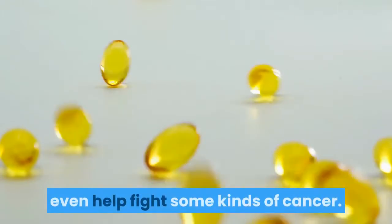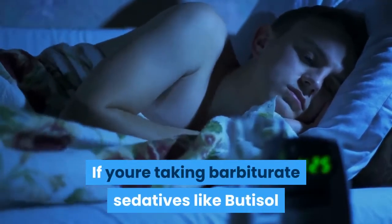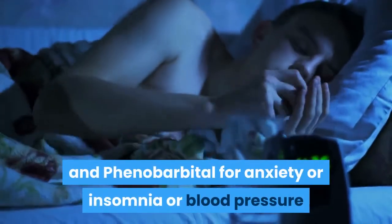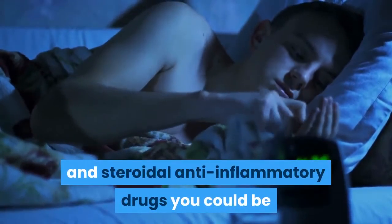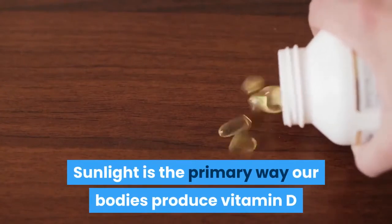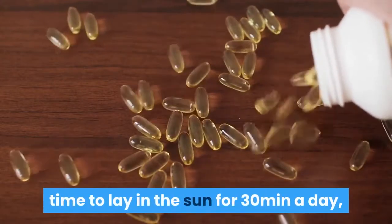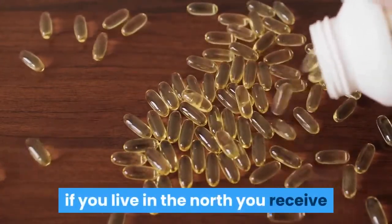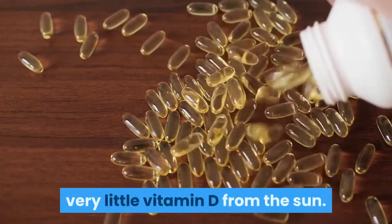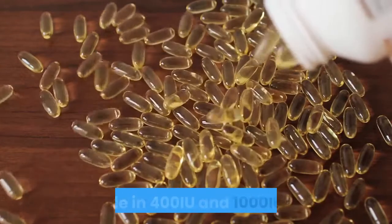Vitamin D is important for strong bones and teeth, and recent studies suggest it may even help fight some kinds of cancer. If you're taking barbiturate sedatives like Butisol and phenobarbital for anxiety or insomnia, or blood pressure and steroidal anti-inflammatory drugs, you could be at risk for vitamin D depletion. Sunlight is the primary way our bodies produce vitamin D, but with our fast lifestyles many people don't get enough. Supplementing vitamin D is essential for optimal health, available in 400 IU and 10,000 IU doses.